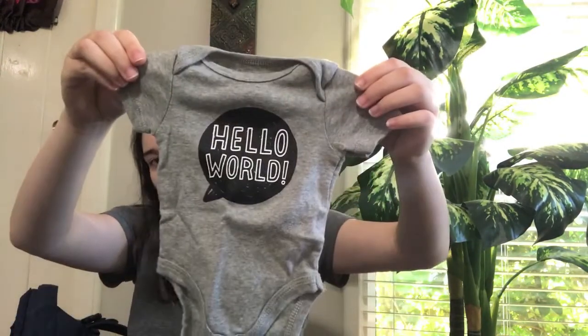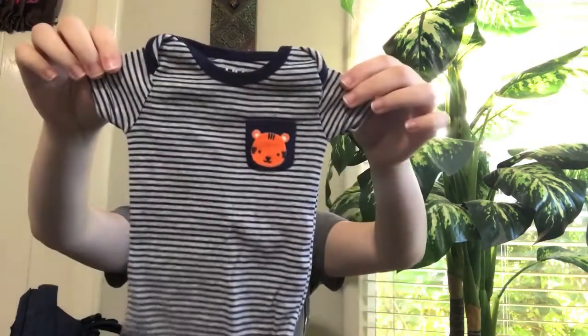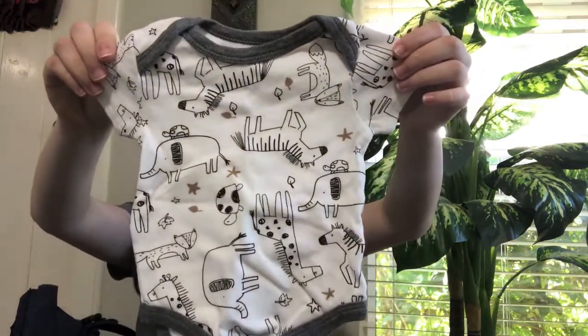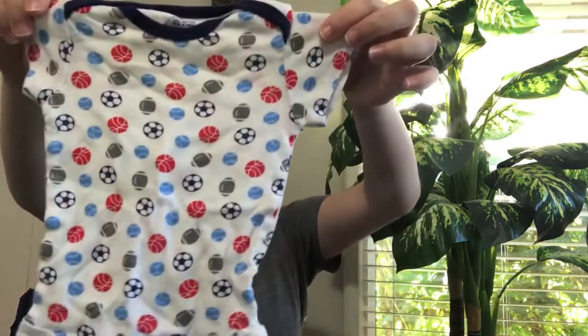I have seven onesies I'm bringing. We have one in zero to three months, one in newborn that says 'Hello World,' a white with black stripes in newborn, another newborn one, one in zero to three months that says 'Brand New,' one in zero to three months with giraffes, zebras, turtles, and foxes on it, and one in zero to three months with footballs, soccer balls, basketballs, and baseballs. Those are all the onesies — I know I overpacked but I like options!